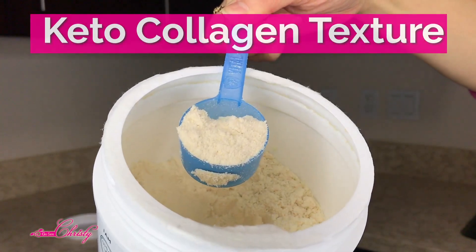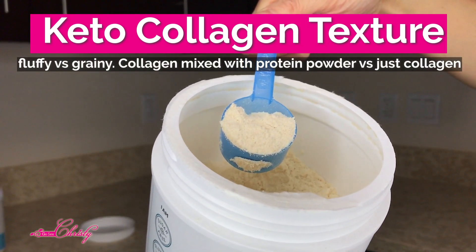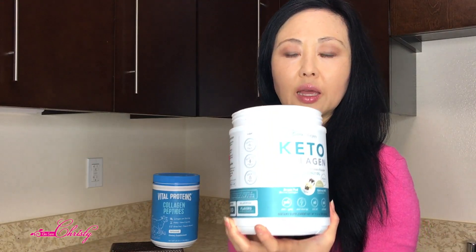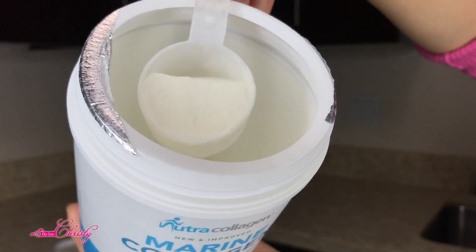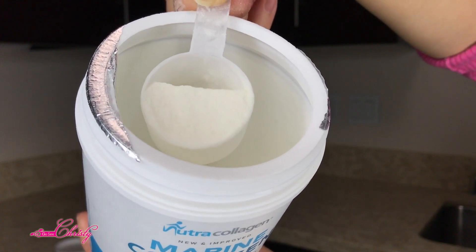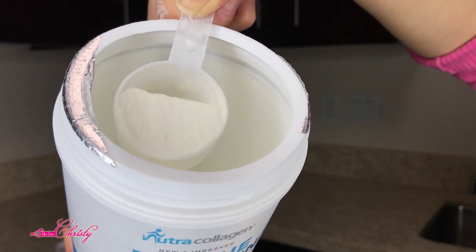If you look at the texture, it looks more like a coffee creamer. This is not just a collagen supplement — it is actually a protein powder. This one is vanilla and it smells really like vanilla, almost like a vanilla ice cream or vanilla cookie. Compared to this protein powder, regular collagen supplement powder is usually a very fine milled, white, lighter powder compared to the creamer-like texture.